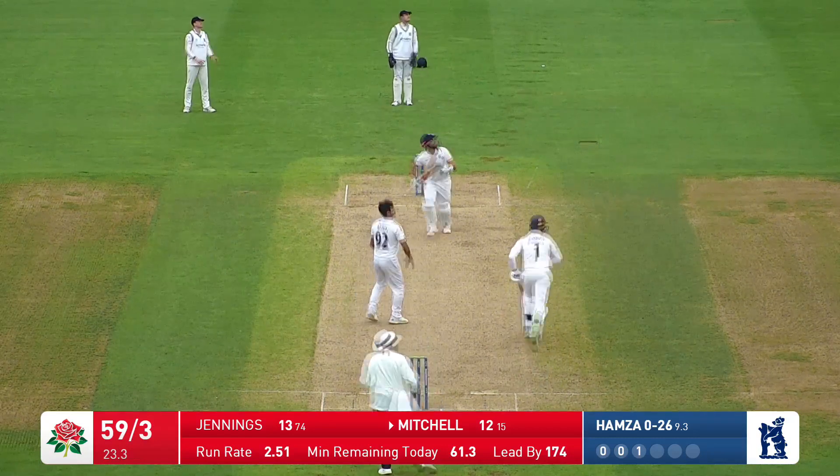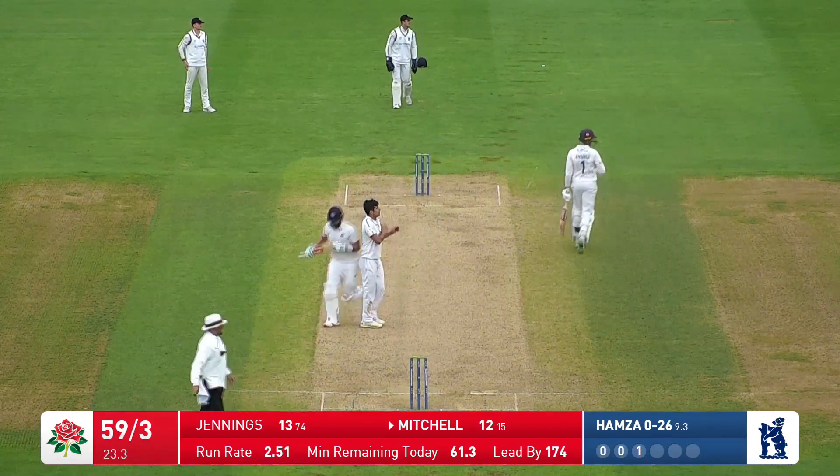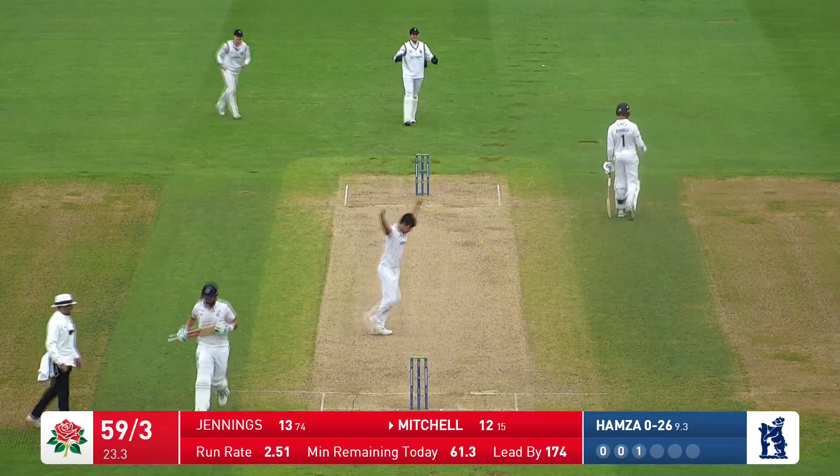Around the wicket, Hamza — well, it's gone high towards the leg side, he's not in control of it, he should be caught, and it's just a good catch, nonetheless.